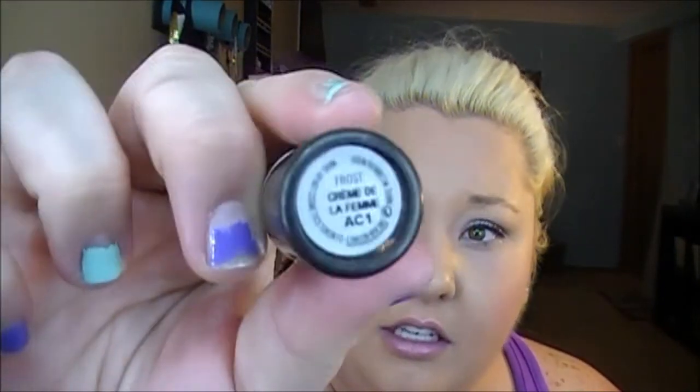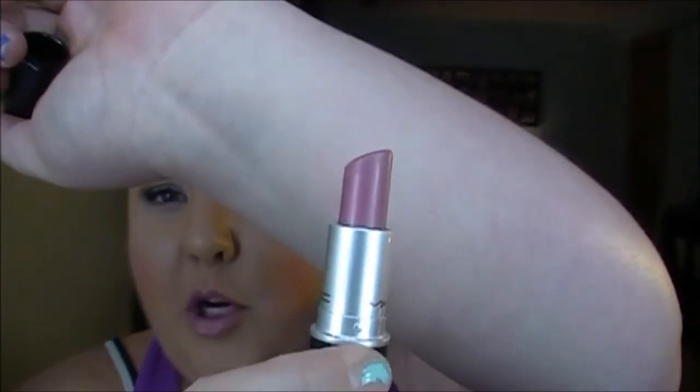The next thing I have been loving, and this has been talked about all over YouTube, is the MAC lipstick in Creme de la Femme. It is a frost finish. It's pulling off more purple on camera than it really is, but it is the most beautiful flesh-tone nude — a really pretty pink nude. I have it on today. I absolutely love it. I'll do a bold eye with this lip and it looks perfect.